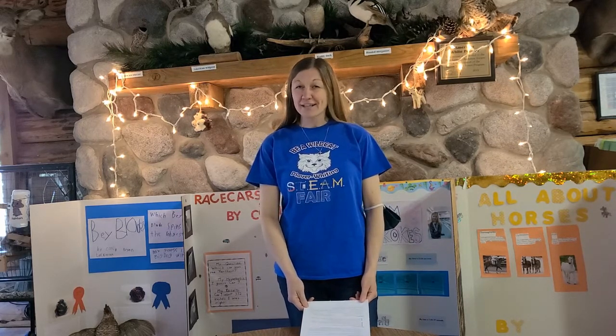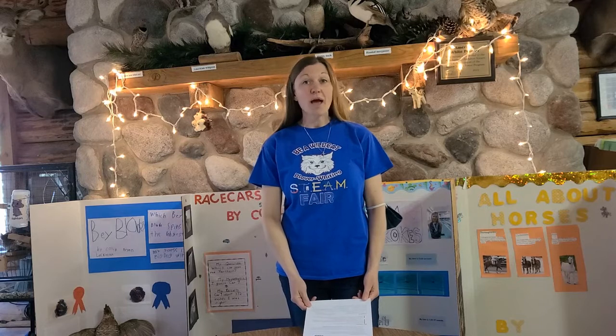STEAM stands for science, technology, engineering, the arts, and math. This year anybody at Clover Whiting in grades kindergarten through sixth grade can participate. As you're sitting in your class, raise your hand if you have participated in the last couple of years of the STEAM Fair at Clover Whiting.